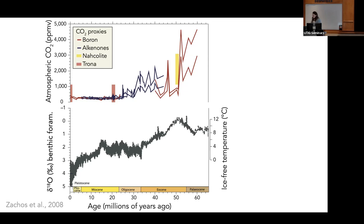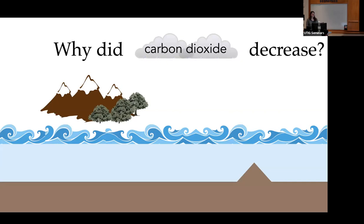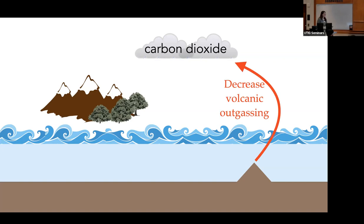This cooling has broadly been linked to a decrease in atmospheric CO2. The top plot has estimates of atmospheric CO2 concentrations from a variety of proxies that widely disagree with one another, but overall they show a decrease in carbon dioxide over the Cenozoic. So then the question becomes: why did carbon dioxide decrease over the past 50 million years? One hypothesis says there's decreased sea floor spreading, so there's less volcanic outgassing from the Earth's mantle. However, estimates of ocean spreading rates show some increasing, some decreasing, some constant — so the jury is still out.